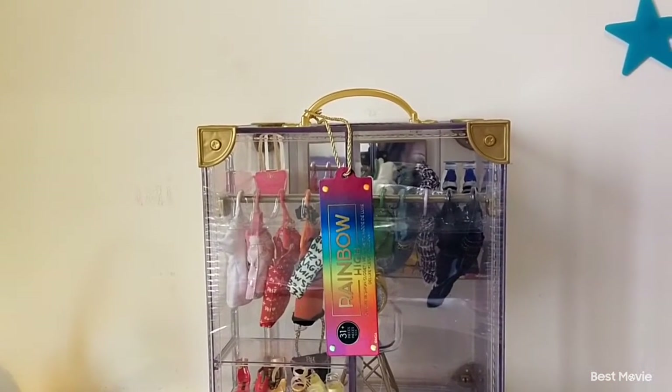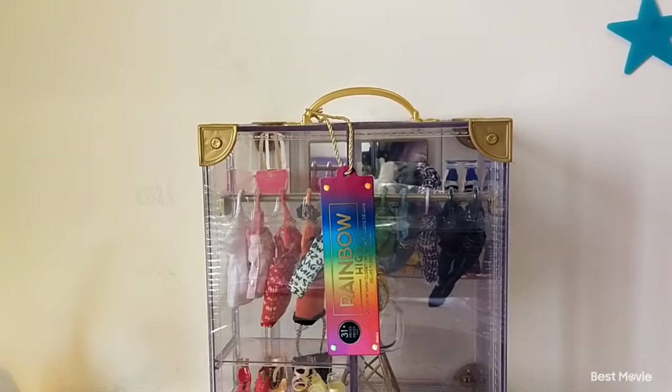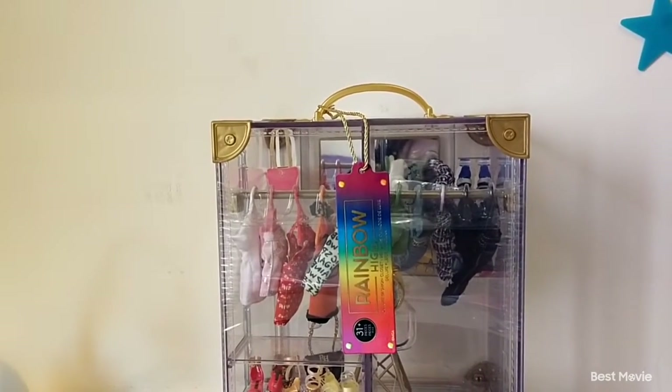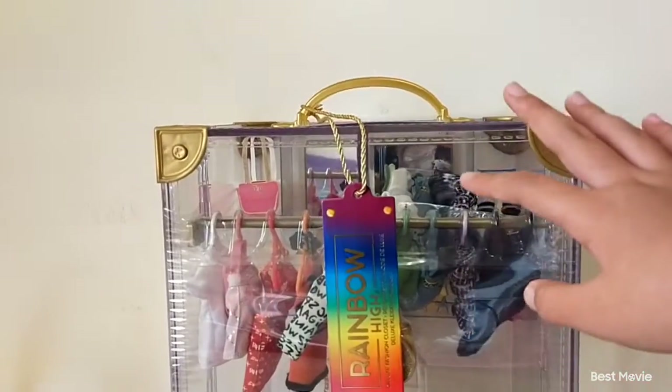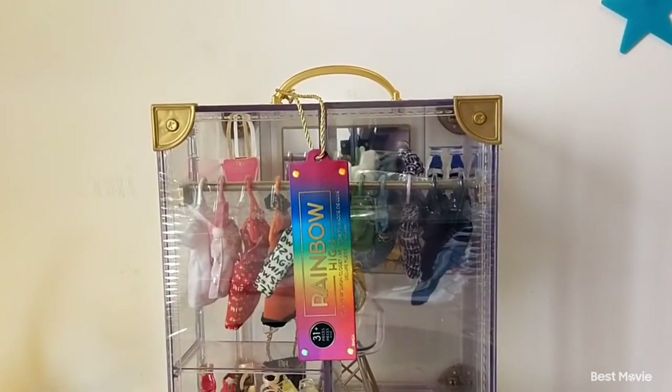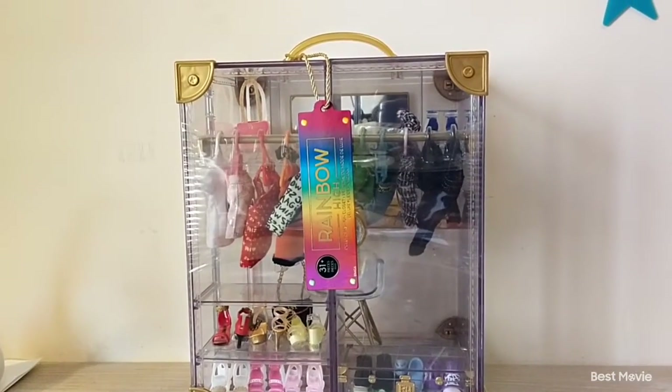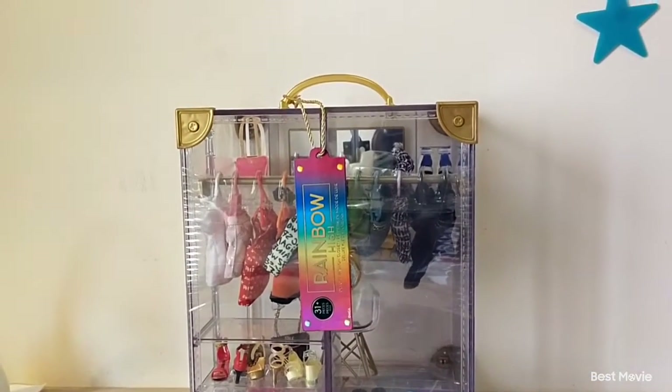Today is the last episode of Unboxing Until Christmas because today is Christmas. Merry Christmas, guys! We're going to be unboxing this humongous Rainbow High Deluxe Closet — it's super big, much bigger than it looks on camera.